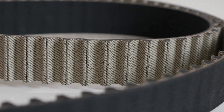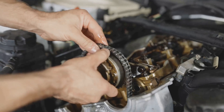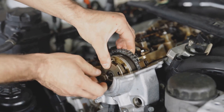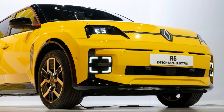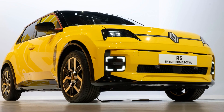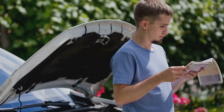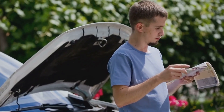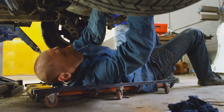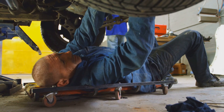Unlike a fine wine, timing belts don't improve with age. They endure a lot of stress and strain over time — they wear down, crack, and eventually snap. When that happens, it can lead to catastrophic engine damage. The key to avoiding a timing belt disaster is simple: replace it before it fails. Regular maintenance is crucial. Check your owner's manual for the recommended replacement interval — it's usually between 60,000 to 100,000 miles depending on your vehicle. Replacing your timing belt is a bit like going to the dentist: it's not exactly fun, but it's necessary. Ignoring it can lead to much bigger problems down the road.